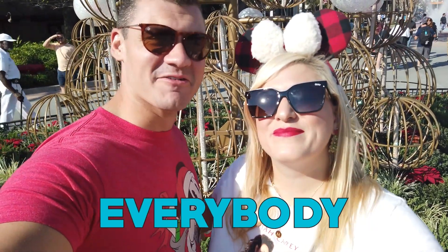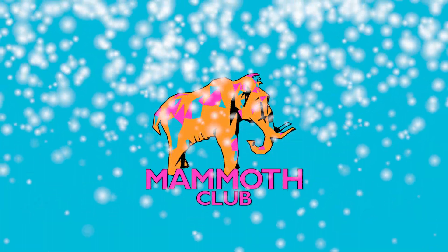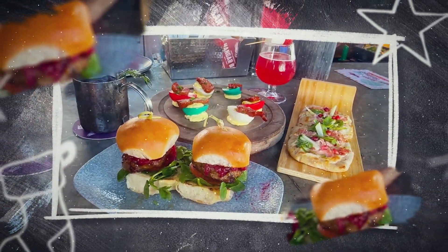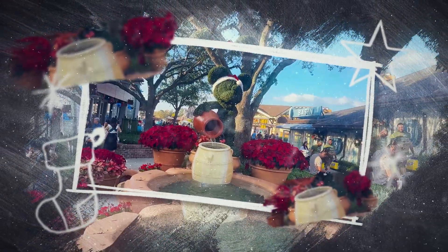Merry Christmas, ma'am fam! And happy holidays, everybody! We're here at Disney Springs, ready to check out some of their holiday offerings, like the holiday bar, holiday treats, and Christmas trees. So come along, hang out with us on this really chill holiday adventure. Let's go!